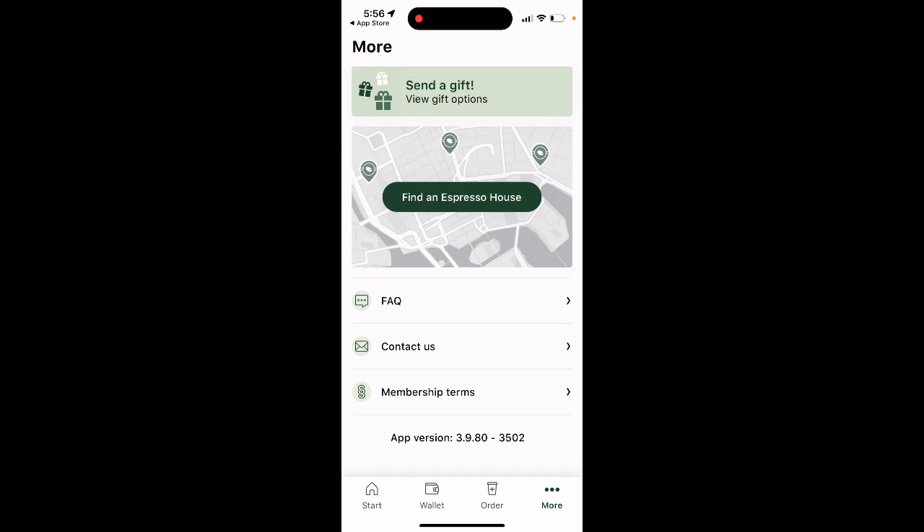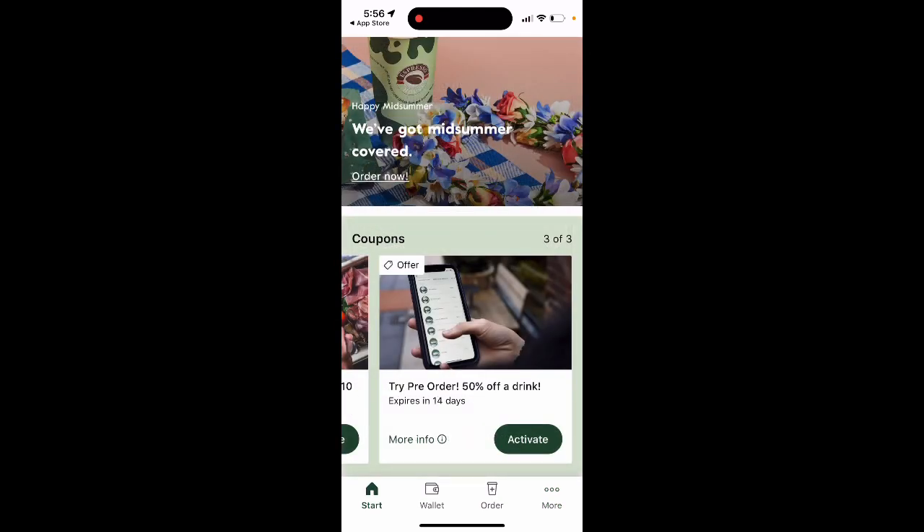Here you can find an Espresso House in your area, contact them, or reach out for support. You can also send a gift to your friends. So that's basically the idea of the app.